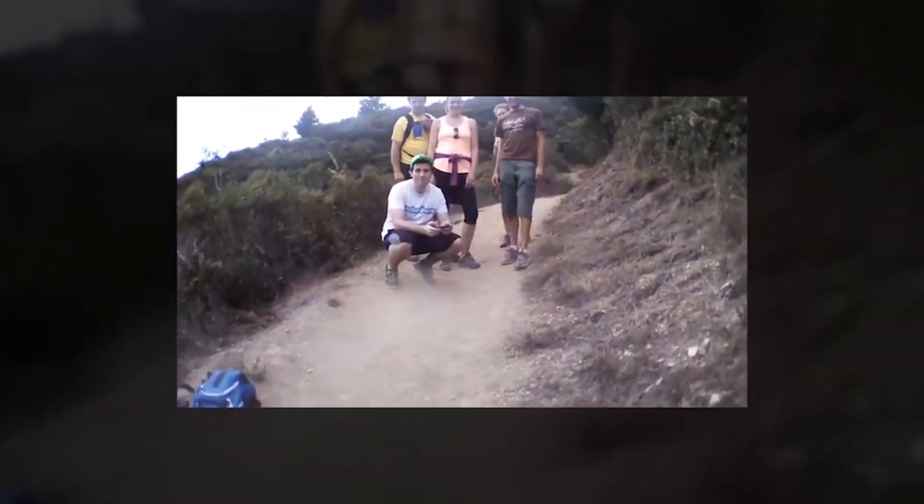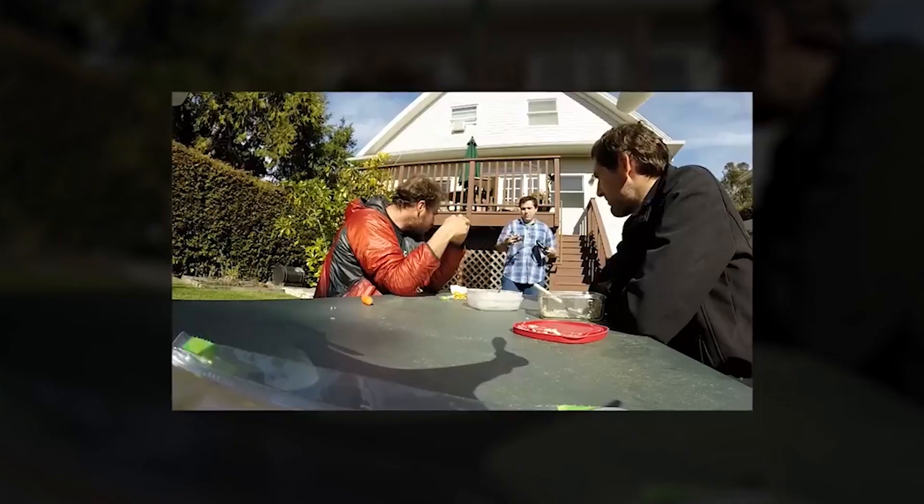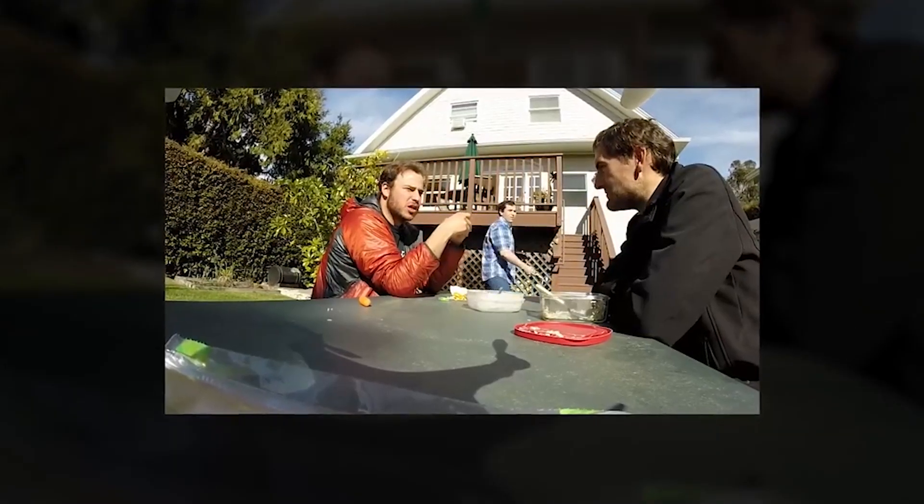For almost the first year of the company it was just my three co-founders working in a basement, self-funded, so the prototyping at that stage was very, very scrappy.